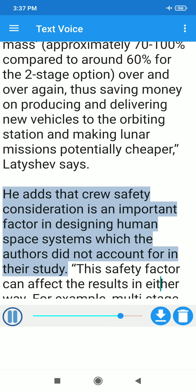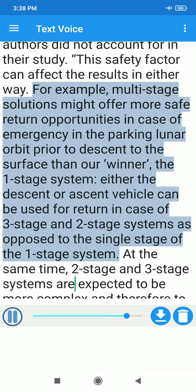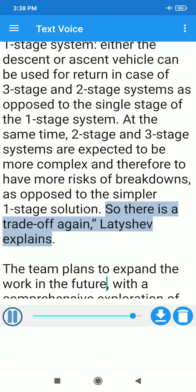He adds that crew safety consideration is an important factor in designing human space systems, which the authors did not account for in their study. This safety factor can affect the results in either way. For example, multi-stage solutions might offer more safe return opportunities in case of emergency in the parking lunar orbit prior to descent — either the descent or ascent vehicle can be used for return in case of three-stage and two-stage systems, as opposed to the single stage of the one-stage system. At the same time, two-stage and three-stage systems are expected to be more complex and therefore to have more risks of breakdowns, as opposed to the simpler one-stage solution. So there is a trade-off again, Lityashev explains.